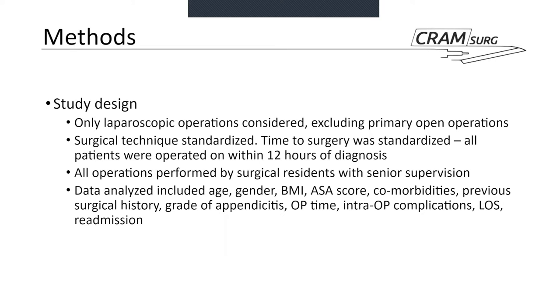Only laparoscopic operations were considered — any primarily open operations were not included, and the surgical technique was standardized. All patients diagnosed with appendicitis using ultrasound, CT and clinical suspicion were operated on within 12 hours of diagnosis. All operations were performed by a surgical resident with some level of senior supervision, which is not clearly specified. Data analyzed included age, gender, BMI, ASA score, comorbidities, previous abdominal operations, grade of appendicitis, operative time, intraoperative complications, length of stay, and readmission.